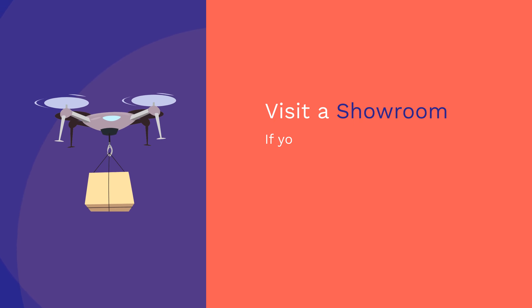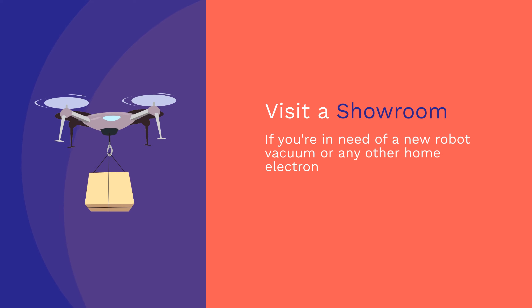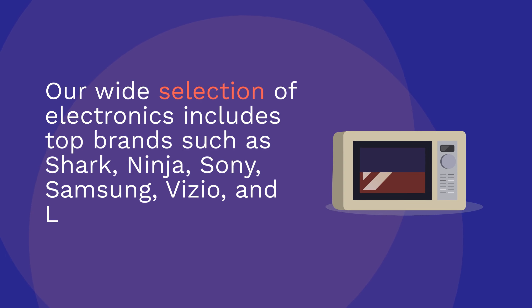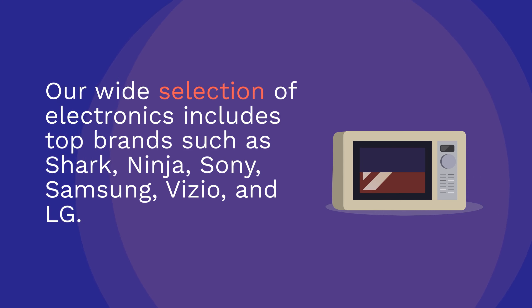Visit a showroom. If you're in need of a new robot vacuum or any other home electronics, consider visiting HDTV and PC Outlet showroom in Marietta, GA. Our wide selection of electronics includes top brands such as Shark, Ninja, Sony, Samsung, Vizio, and LG.